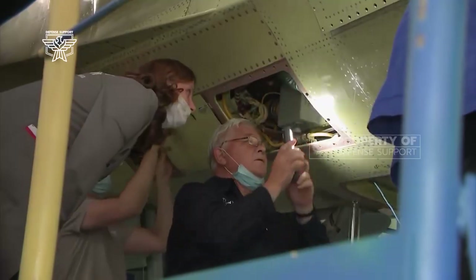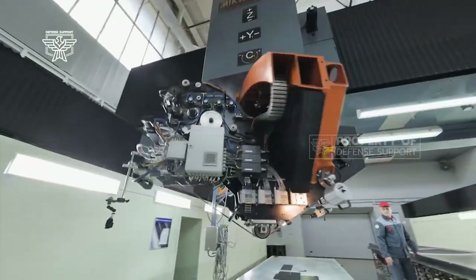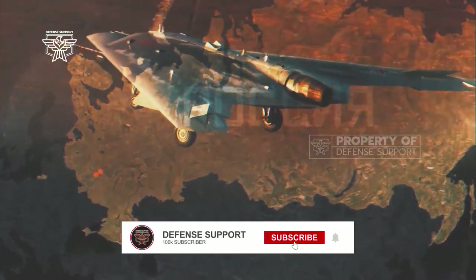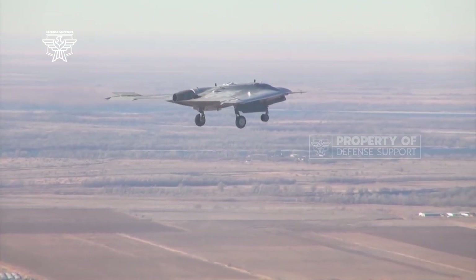Stealth technology on the S-70 is applied to its wing design, which also uses special materials and paints that greatly reduce the radar signature, presumably radar-absorbent material (RAM) or radar wave-scattering structures, making it difficult to detect clearly.